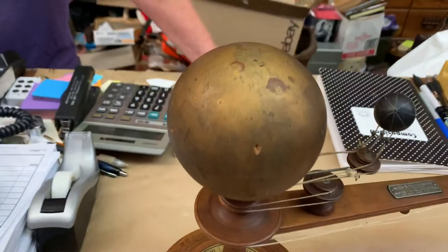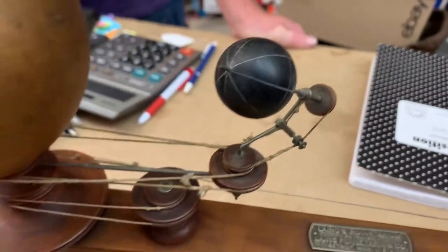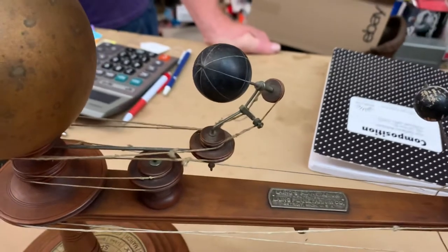An orrery. So this is supposed to be the sun here, right? And then I think we have Mercury, and these are all on strings so they're supposed to spin.